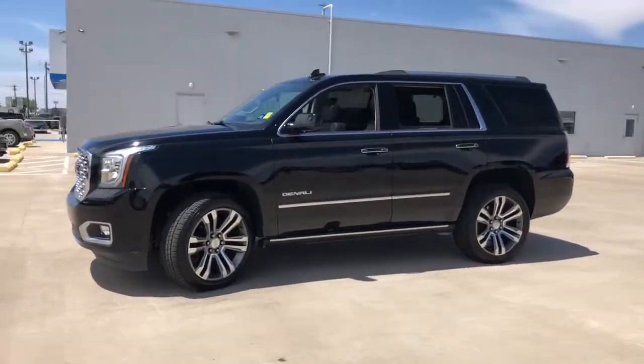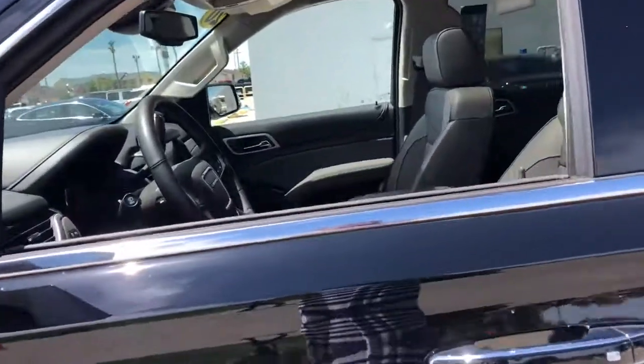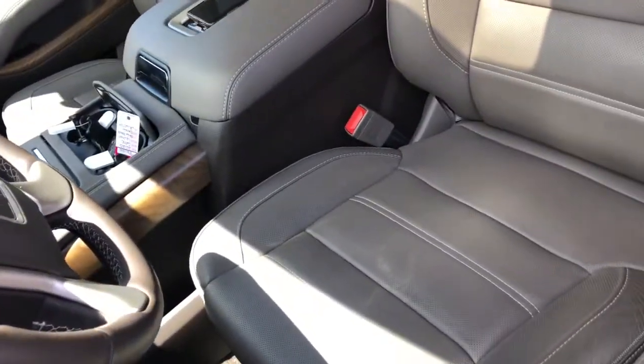You deserve a ride that was designed with your needs in mind. The time is right to take advantage of the technology, performance, and creature comforts this vehicle has to offer.